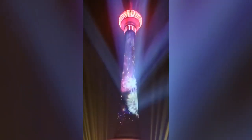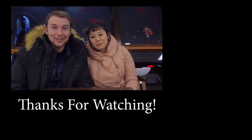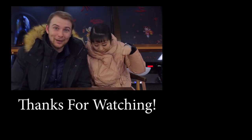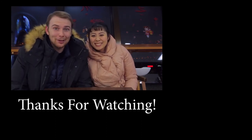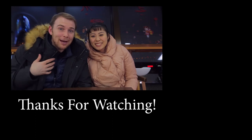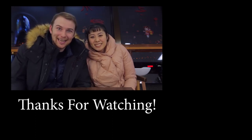Well guys, that is all for this video. We hope you enjoyed taking a walk through the CCTV Tower and the aquarium here in Beijing. If you enjoyed this video, don't forget to click the like, share, and subscribe buttons. If there's anything we missed, include it in the comments below. I'm Robbie, this is my girlfriend Kathy, and we'll catch you next time — bye!